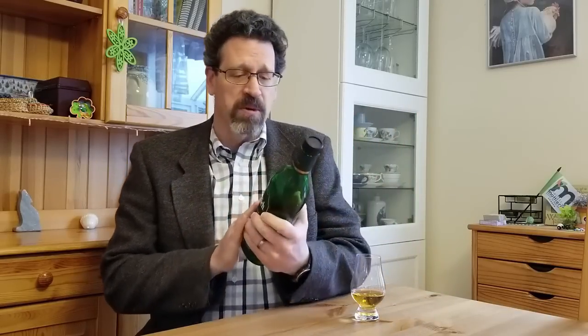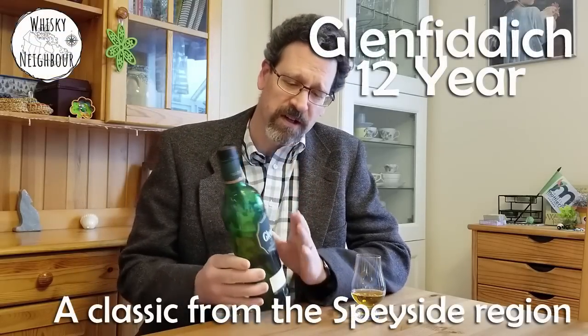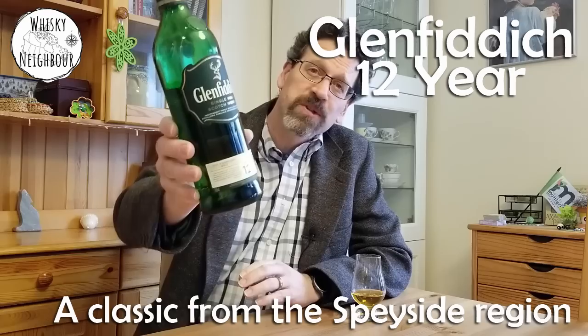Welcome neighbors and friends to my kitchen table. It has been too long since we've been together. I'm John, your whiskey neighbor. Today I want to talk to you about a staple, a benchmark in scotch. This is Glenfiddich, your 12-year-old single malt.